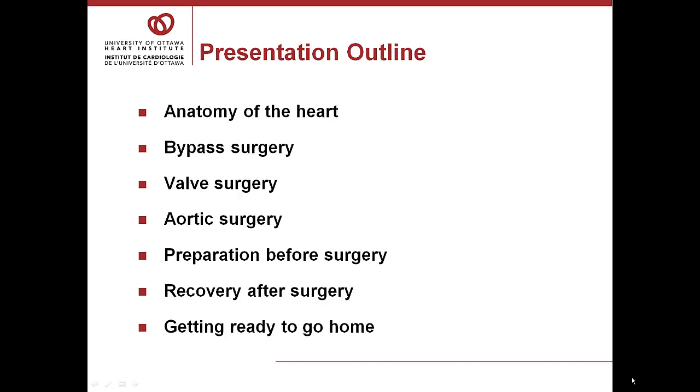The presentation outline includes the anatomy of the heart, bypass surgery, valve surgery, aortic surgery, preparation before surgery and recovery after surgery, and getting ready to go home.